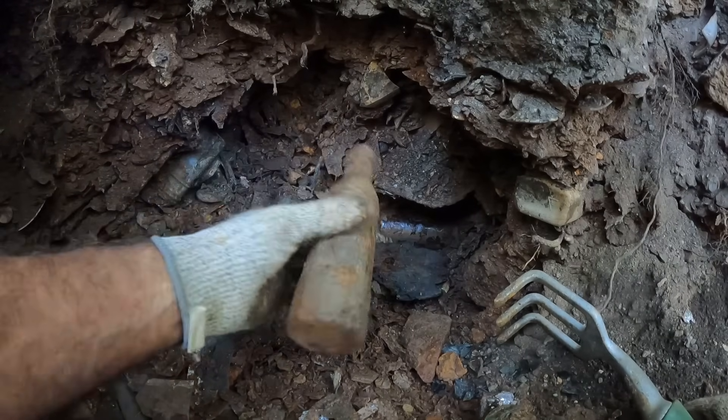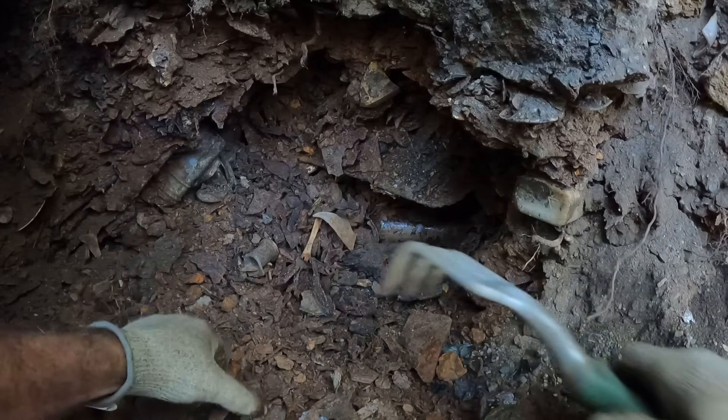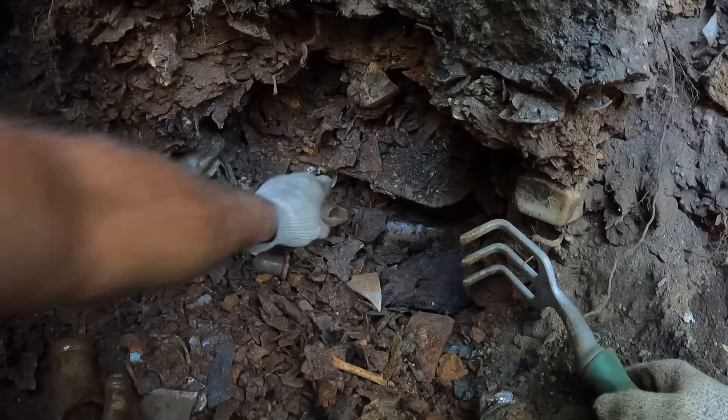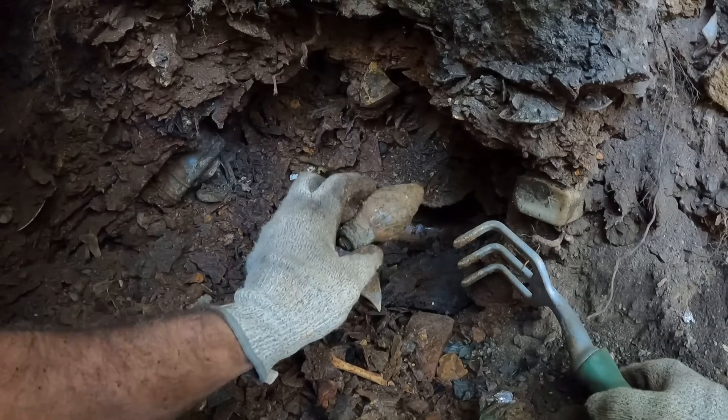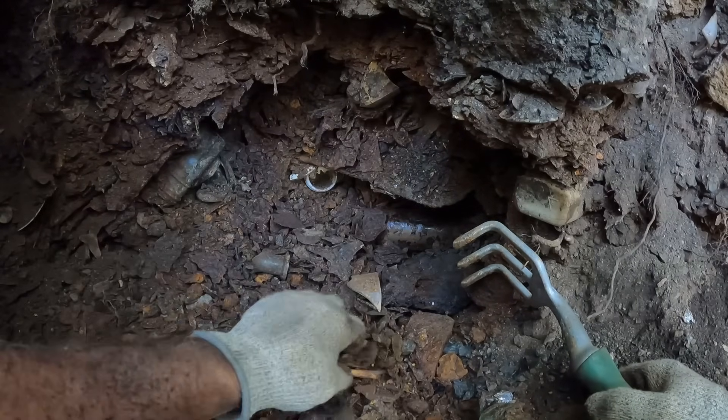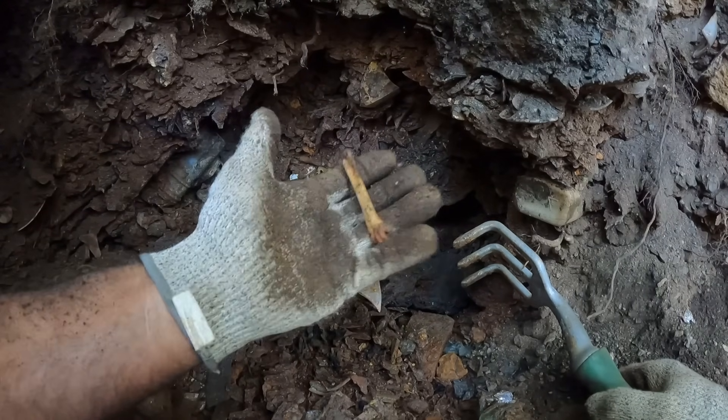There's a lot of these in here — another one. We're not really going to save those anymore. What's that? The light bulb. Stuff falling on my head. Some type of light bulb. A bone — that's a chicken bone, probably.